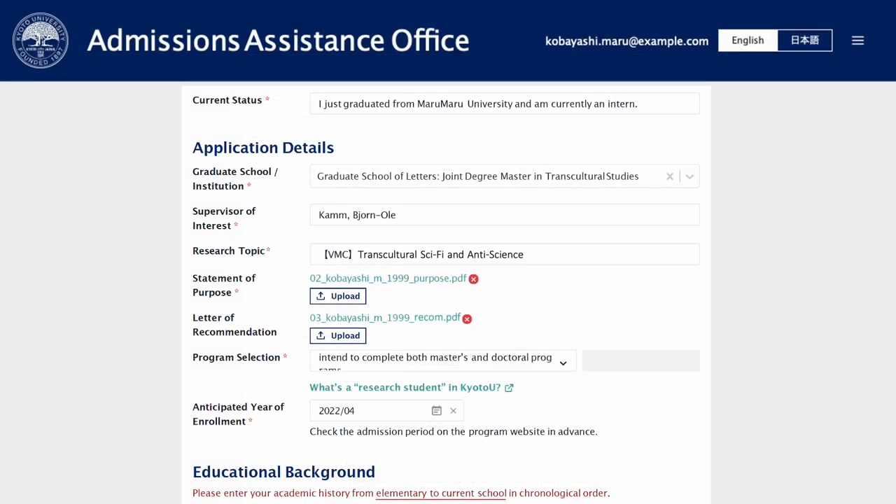For intended graduate school institution, please choose Graduate School of Letters Joint Degree Master in Transcultural Studies. For supervisor of interest, please write Kamm Björn Ohle. This is for administrative purposes only. Please indicate the professors you would actually like to study with in your letter of motivation.